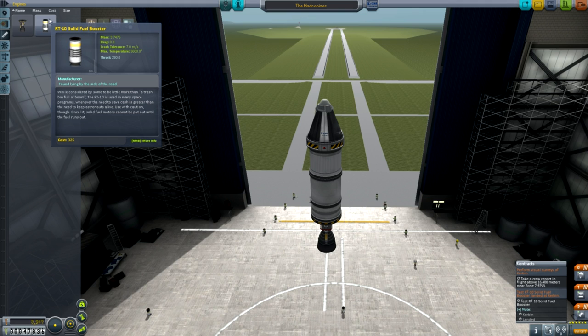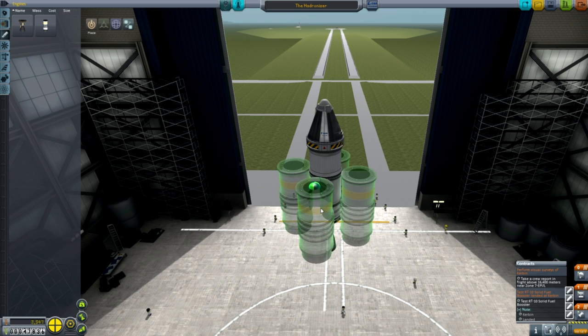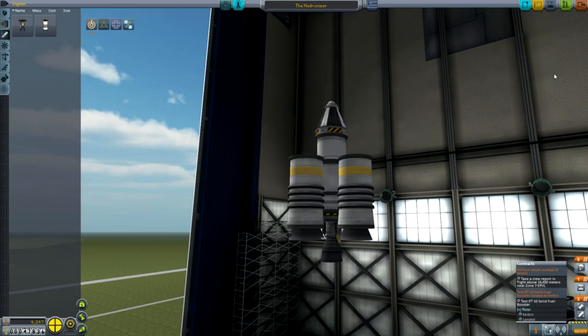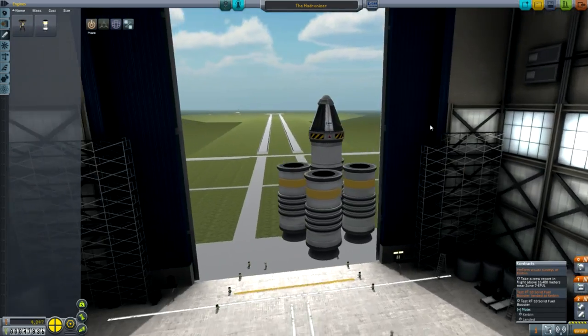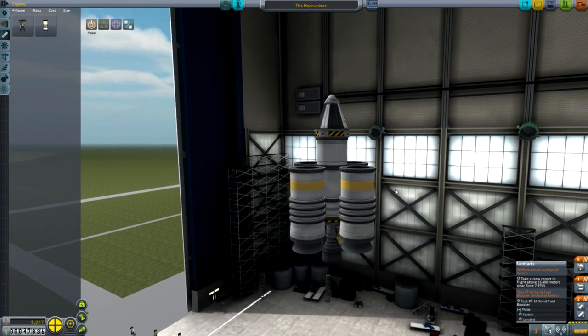So, what are they? I hear you cry. They're these. Now, how many of these can we get away with? Let's try four. Solid rocket boosters are a bit different from the engines we've been using so far. What we've been using so far are these liquid-fueled engines.